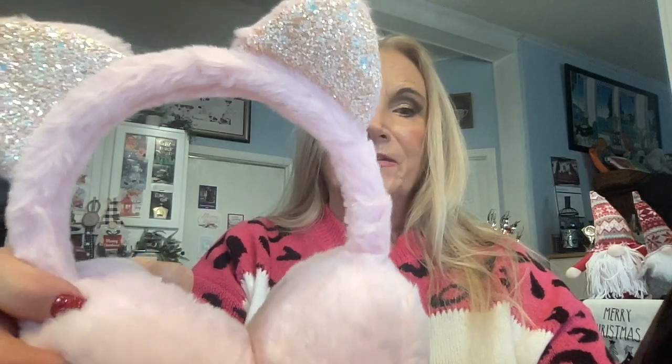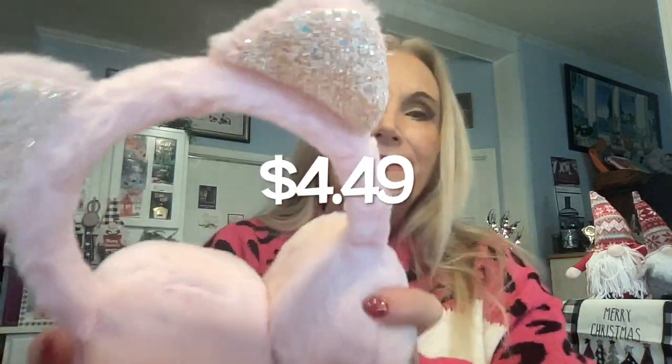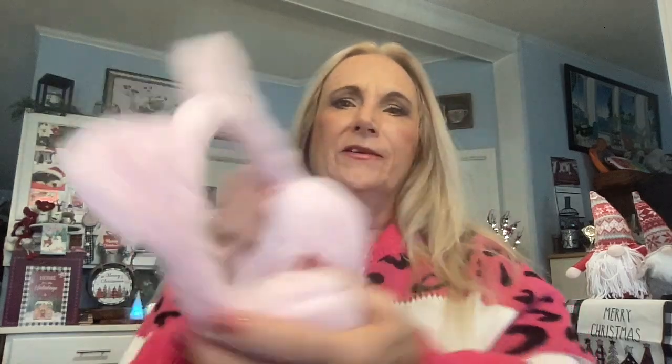The next item is a one-piece cold-proof earmuff ear warmer with sequins and cat plush ears for $4.49 — and it is adorable! I put it on so you can see it. It's very strong and puffy, it would definitely keep the wind out. The front has glitter cat ears and it's plain on the back side. They're pink — my favorite color — and very cute. I'd love a pair for myself!